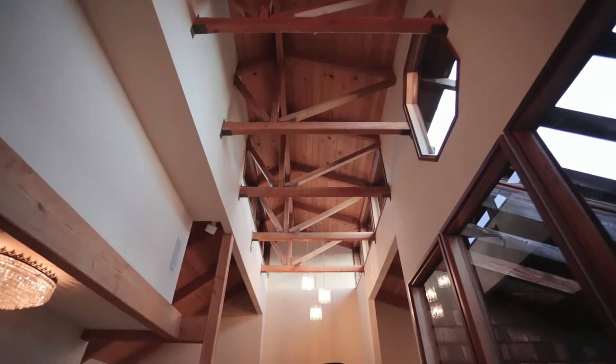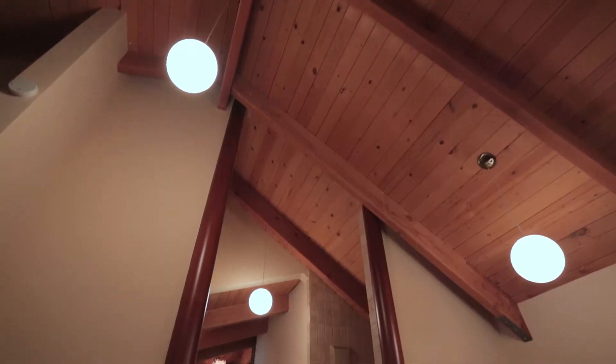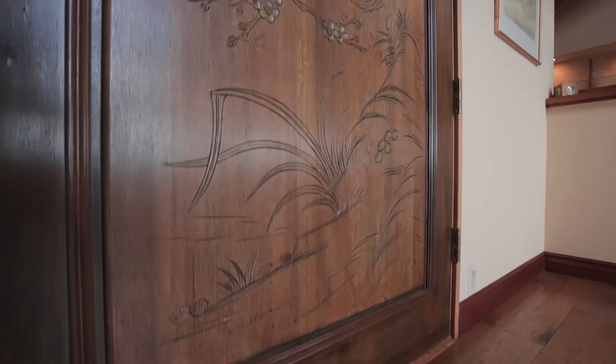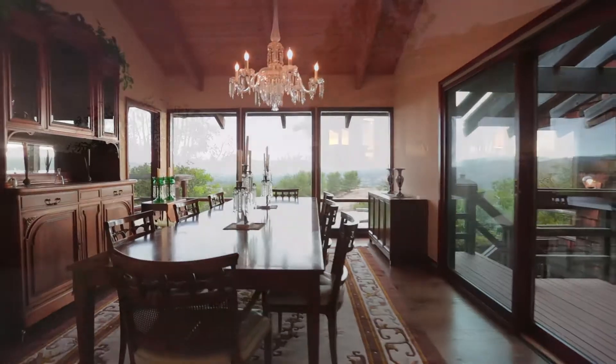Truly, this property is reminiscent of a warm yet Frank Lloyd Wright-esque home. It's got incredibly high ceilings, beams everywhere, and so much architectural detail that you will be amazed. Come and see this home — you will love it.